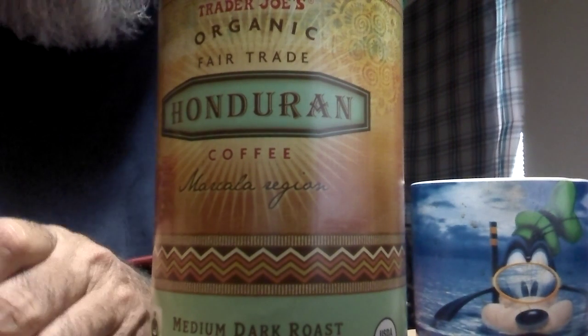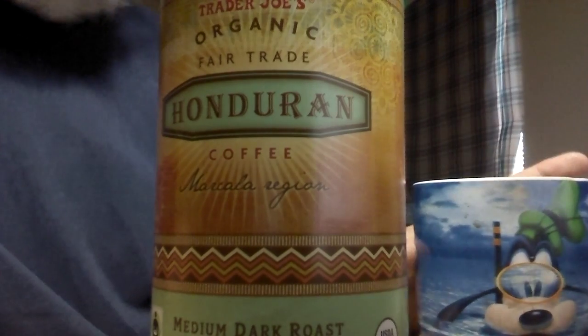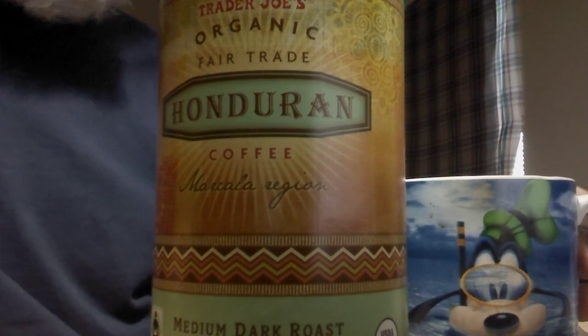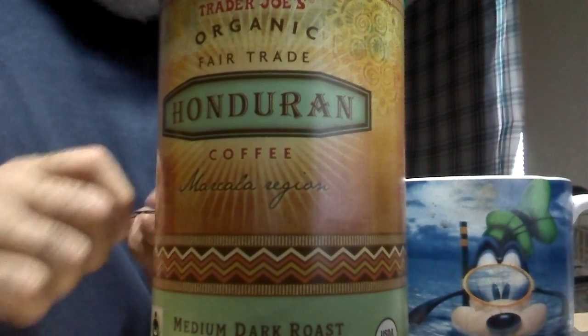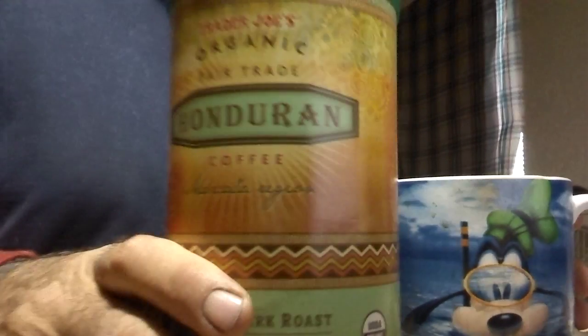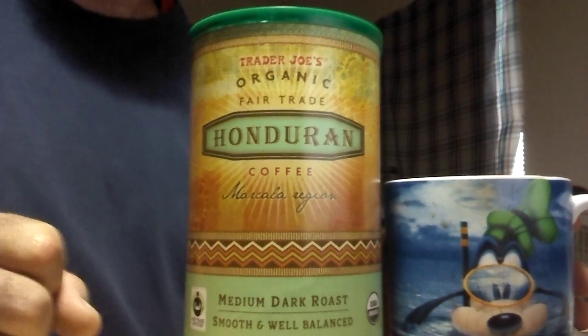They mainly supply Trader Joe's and that's how Trader Joe's works. They hire the suppliers, they pay a fair price for it, and they treat all the people down there in South America really fair about it, the whole deal. And it's a really good coffee. What they do is they produce the best beans they can for Trader Joe's brand.